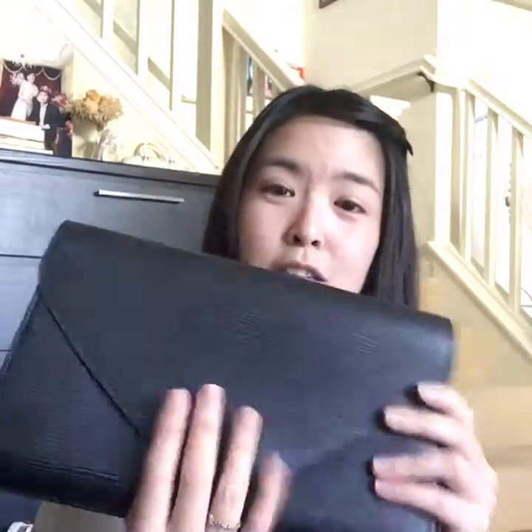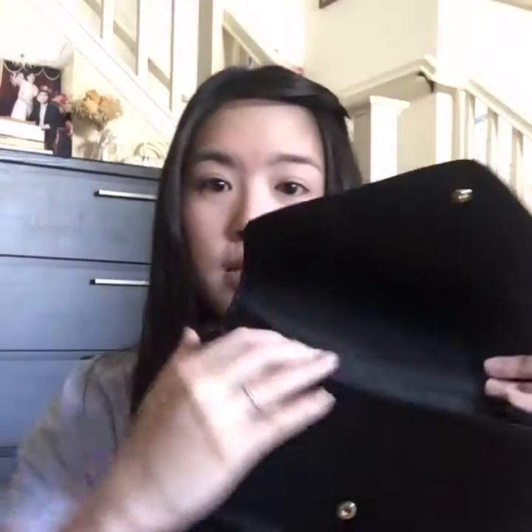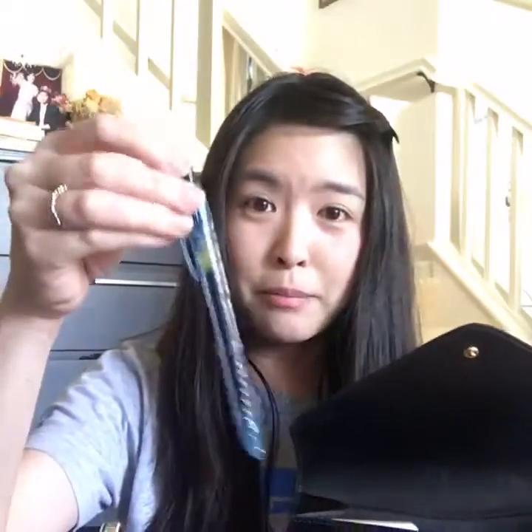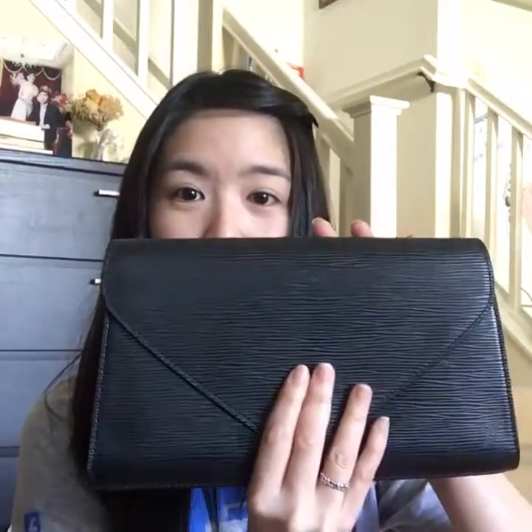I'll quickly show you what can fit in this little clutch — it's actually a very good size. This is an iPhone 6; the height matches perfectly with the height of the clutch. Here is a card holder and a pen — the height of the pen sits right at the edge of the clutch. The height matches perfectly and I can close it with no problem.